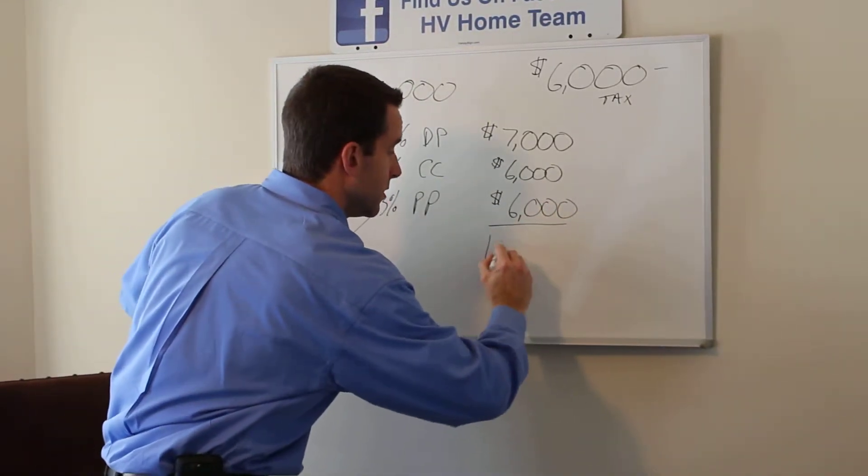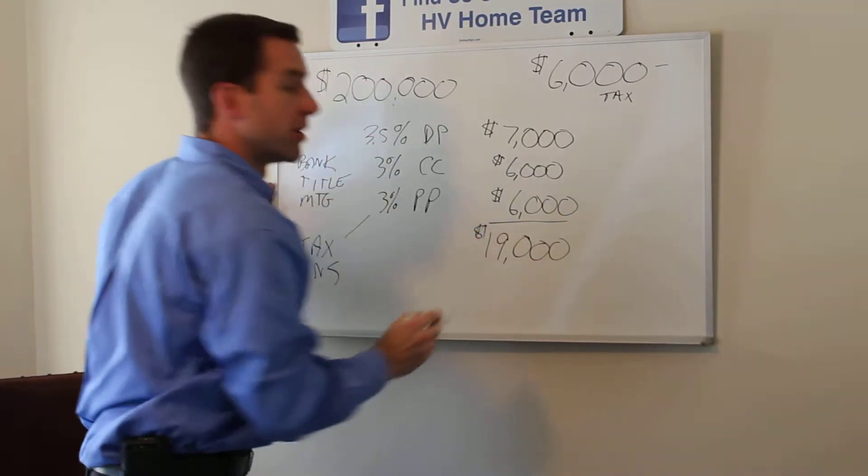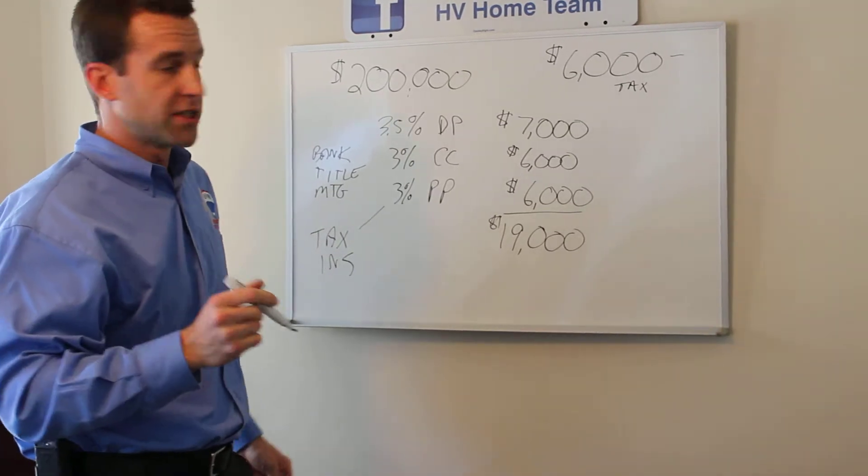This is a total of $19,000, which is what you would normally need to buy a $200,000 house with an FHA loan.